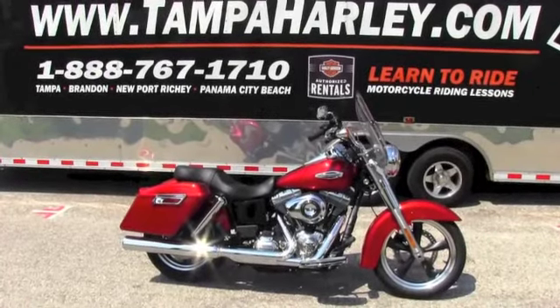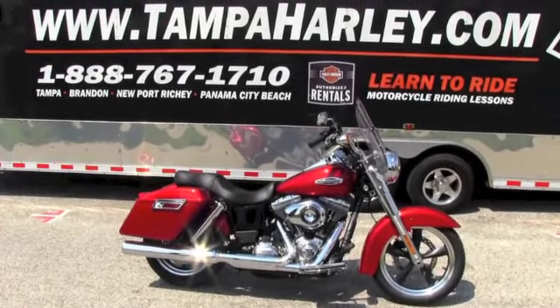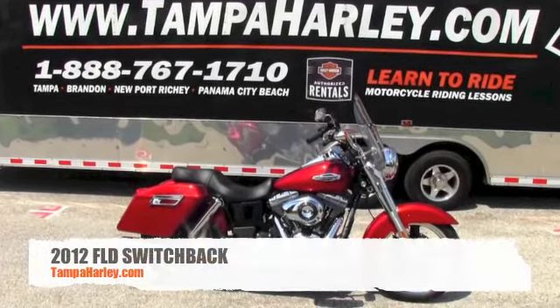Hello everyone and welcome to the world famous Brand Harley-Davidson. Today I've got for you this fabulous 2012 Dyna Switchback.